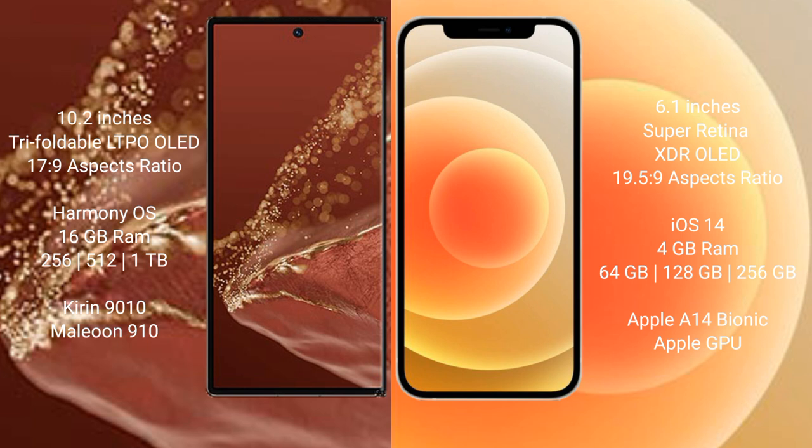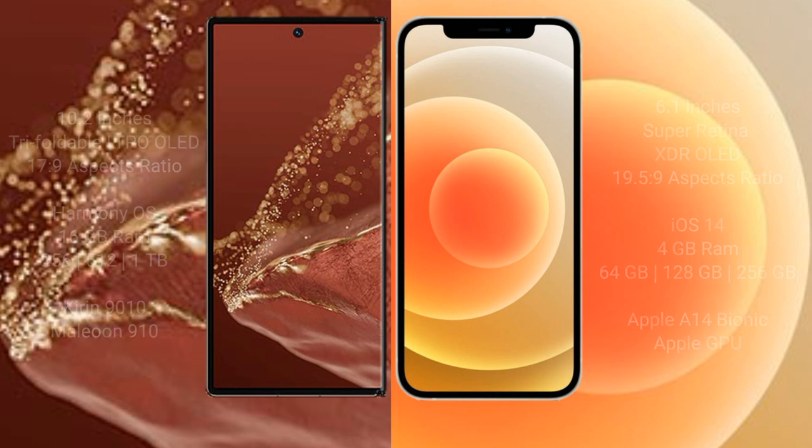The iPhone 12 comes with 4GB RAM and internal storage options of 64GB, 128GB, and 256GB. It is powered by the Apple A14 Bionic processor with Apple's integrated GPU.